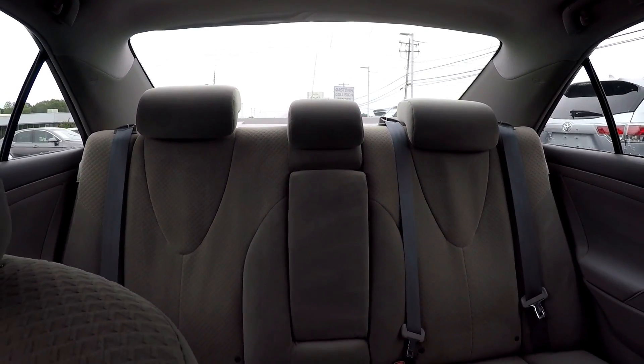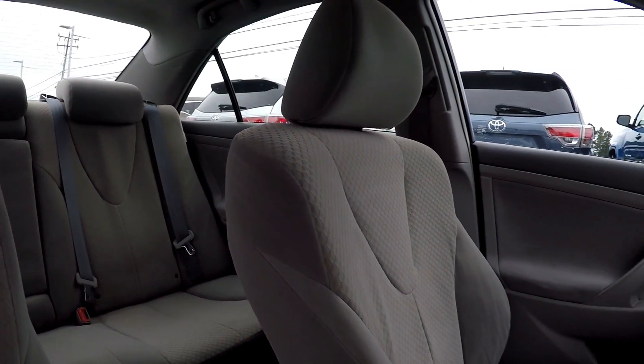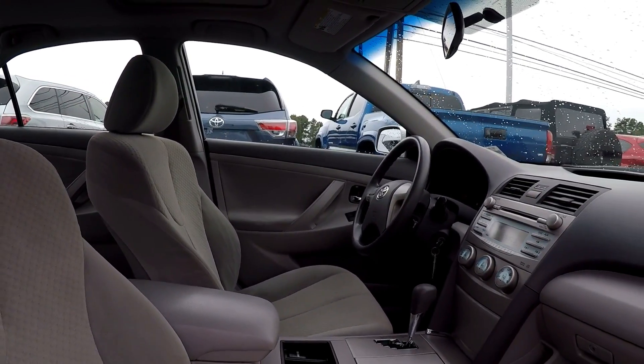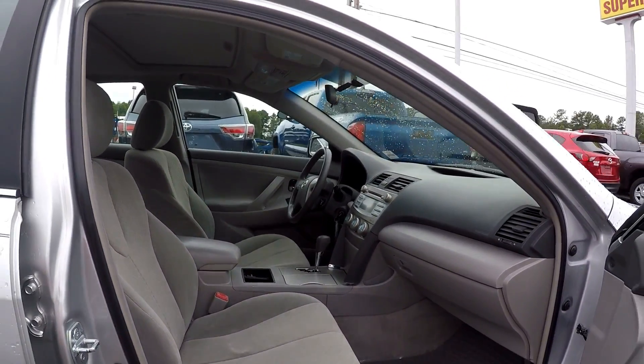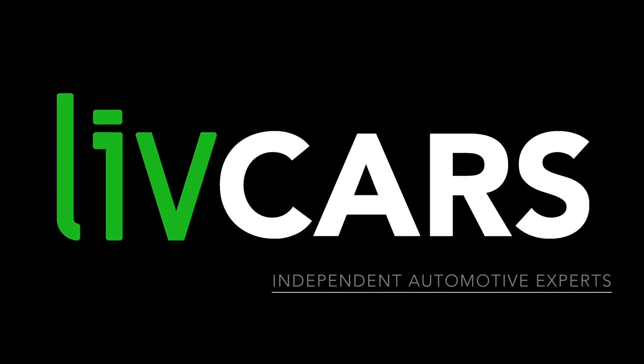Just going to give you another look around, and this is going to wrap up the walk around. Another independent walk around brought to you by LiveCars.com.